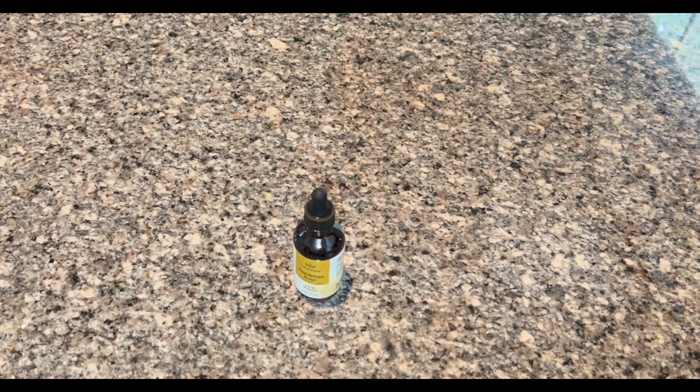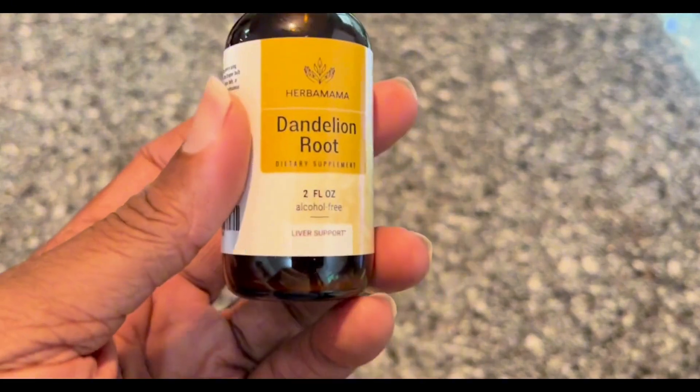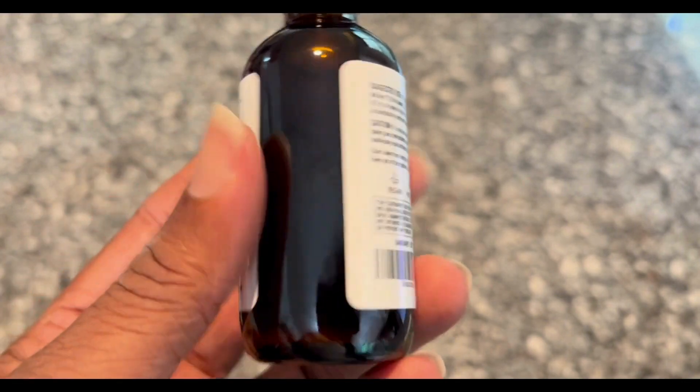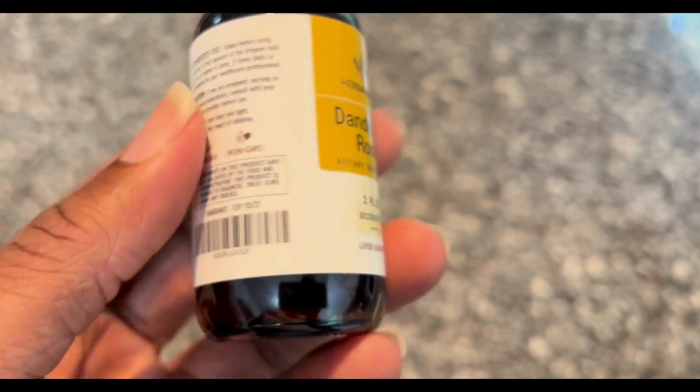Hello everyone, this is my review of the dandelion root supplement. This supplement is in liquid form — it's a dandelion root extract. It comes with a dropper so you can just use droplets.